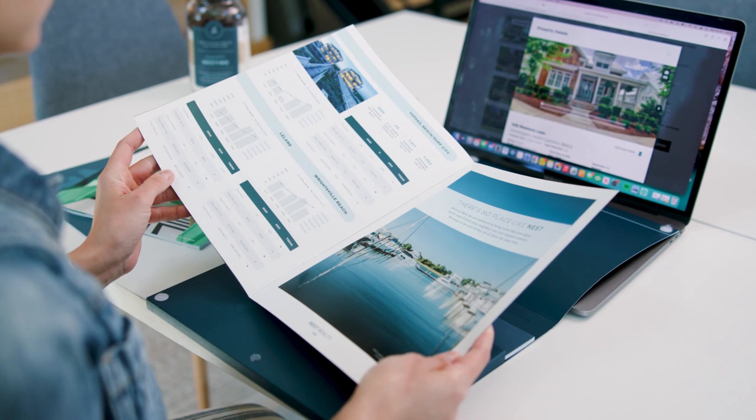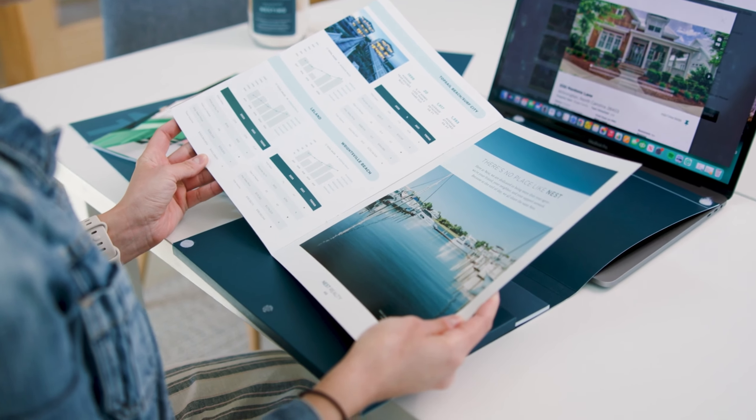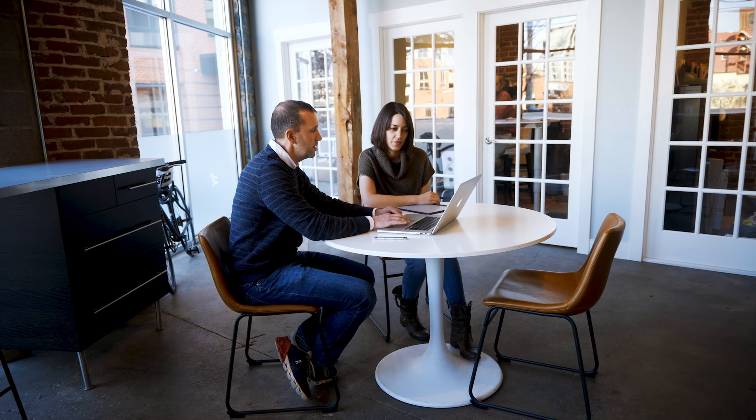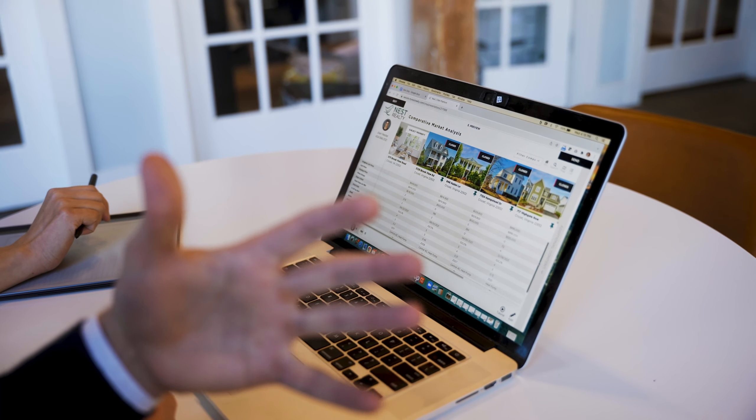Combining this with our print materials, market reports, and our digital listing presentation really makes for an amazing client experience and helps empower our future clients to price their home right the first time.